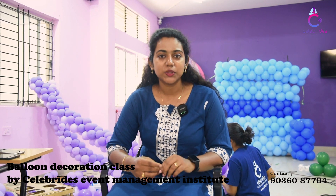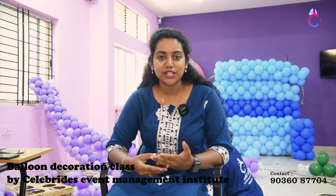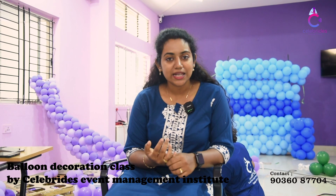Hi everyone, this is Pooja from Salam rights for an exam event. As you all know, our class is starting at 11. Balloon decor classes are almost complete, and our students are doing balloon exams.